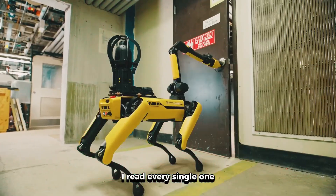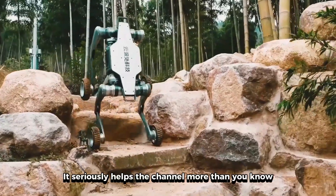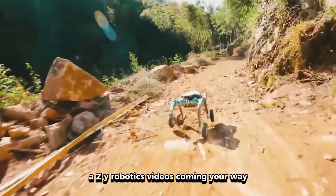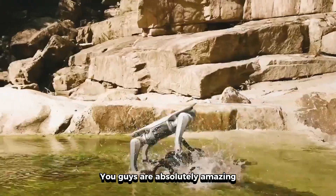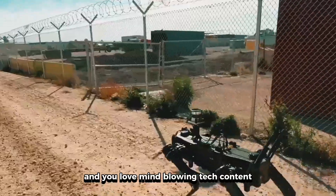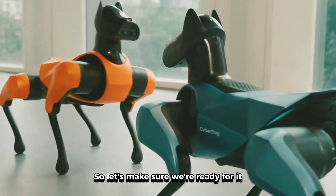Drop your thoughts in the comments below — I read every single one and I'll be responding to as many as I can. If this video blew your mind, smash that like button — it seriously helps the channel more than you know. And if you want to see more insane robot content, hit that subscribe button and ring the notification bell because I've got some crazy robotics videos coming your way. Quick shout out to everyone who's been supporting the channel — you guys are absolutely amazing, and this community is what makes creating these videos so worth it. If you're new here and you love mind-blowing tech content, make sure to hit that subscribe button right now. Catch you in the next one, and remember — the future is happening right now, so let's make sure we're ready for it.